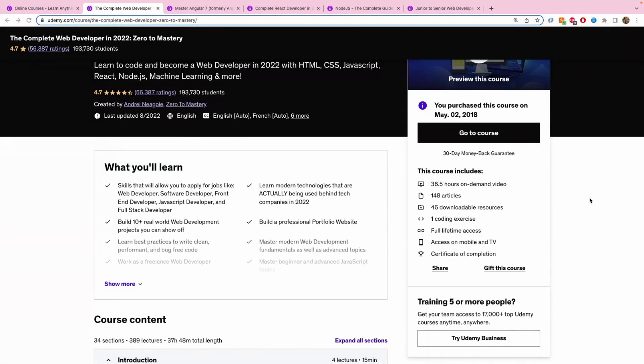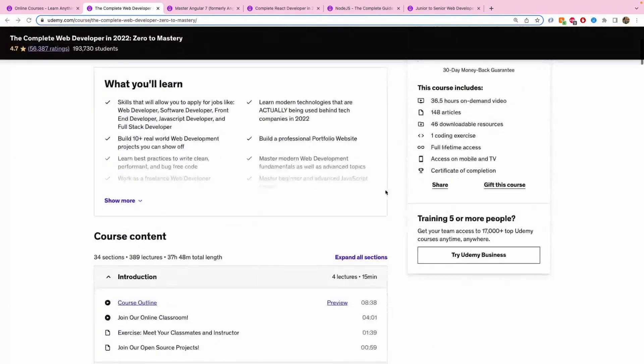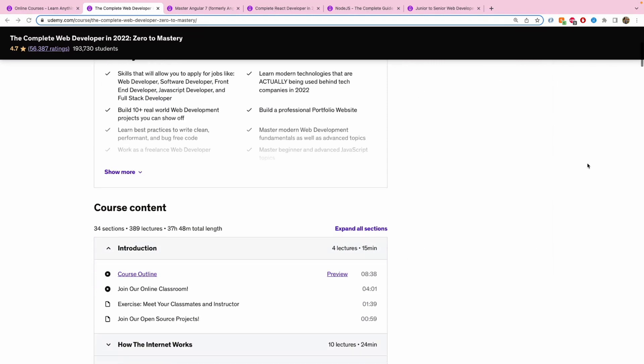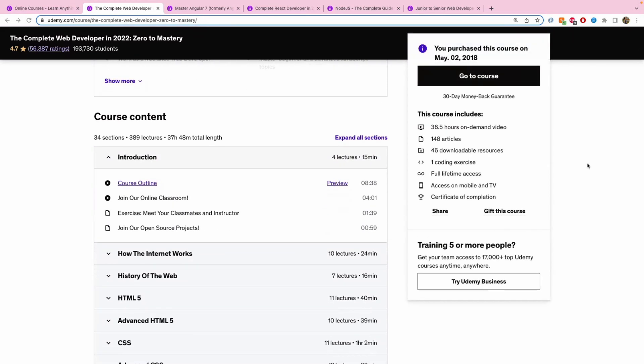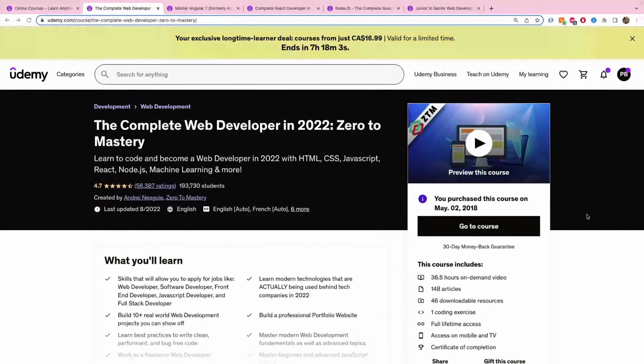If you search for this course on Udemy you'll see all the necessary information: you get a certification upon completion, it has 36.5 hours of on-demand video and downloadable resources. Since I've done this course myself, I'd love to share my experience as a testimony.